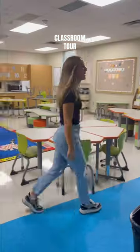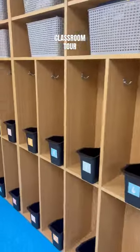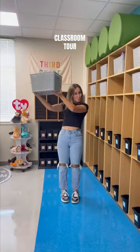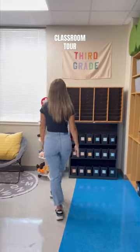Let's do a classroom tour, shall we? Starting off strong with where my students hang up their backpacks. I also give each of them a book box — these are from Walmart, and I labeled them with their classroom number. I also get lots of questions on where these storage bins are from — those are from Hobby Lobby.